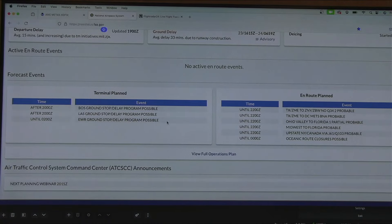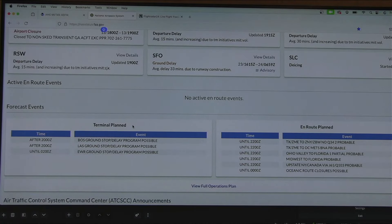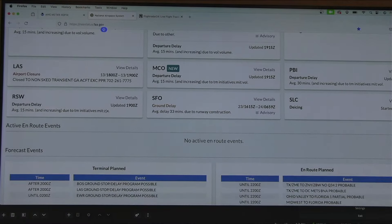When I go out spotting, I look at this page and say: is there going to be a ground stop at DFW, or an issue with arrivals? This is also a helpful tool for passengers to see if a flight might be delayed. These boxes with active events are active, whereas the terminal planned section is just a forecast. So we've got active airport events and forecasted events, both en route and terminal planned.